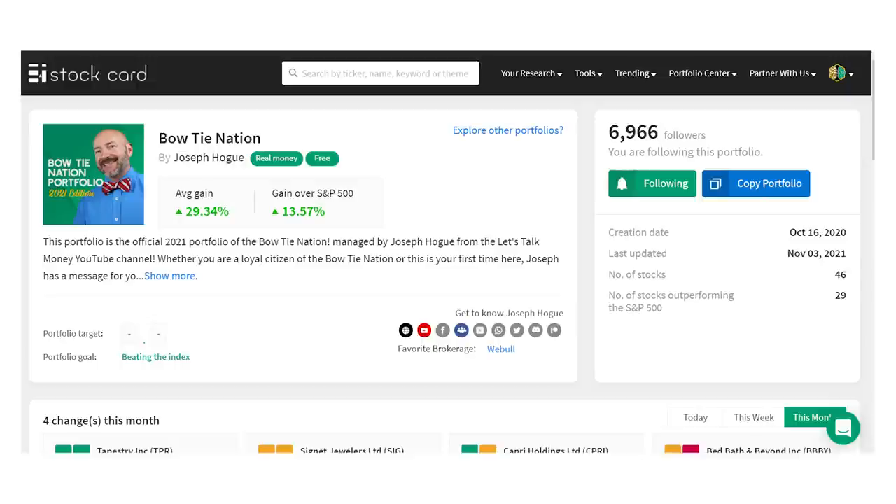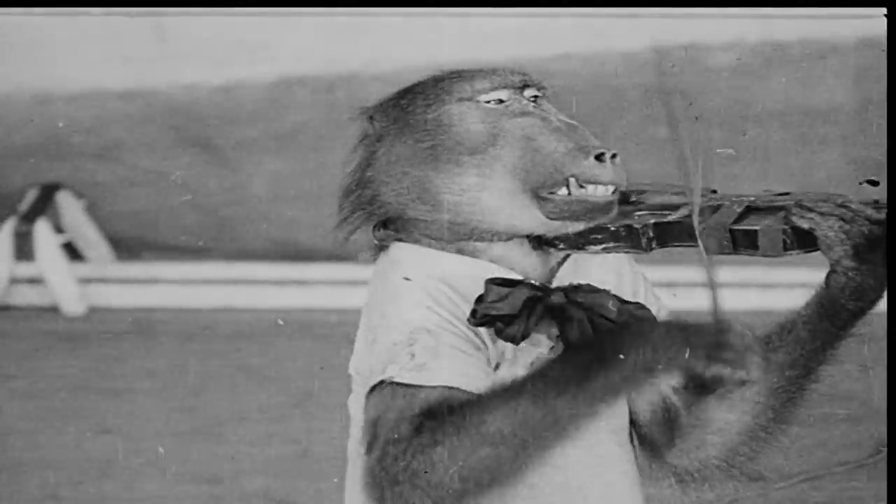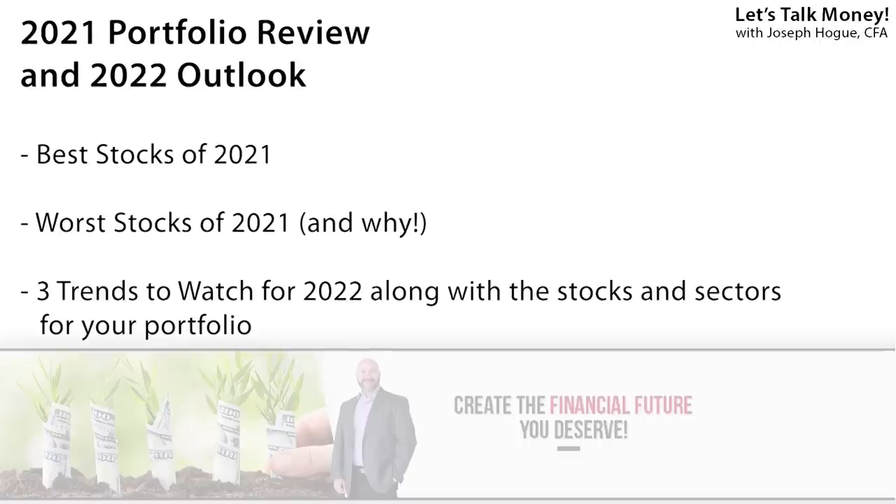Our Bowtie Nation portfolio is up almost 30% this year and beating the market by 13%. That's a return any portfolio manager would sell his soul to achieve, but it's time to look back on those stock picks to see which were skill and which even a trained monkey could have picked. We'll review the best and worst investments in this year's portfolio to see what we can learn about picking stocks, then reveal the three trends I'm watching for 2022 and the stocks to keep an eye on.